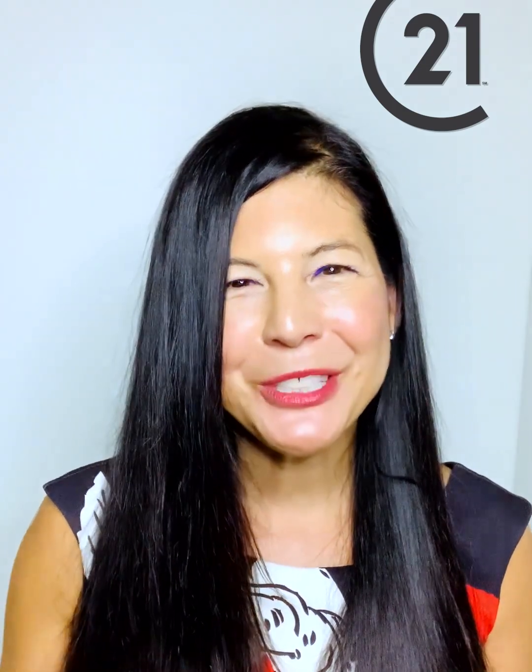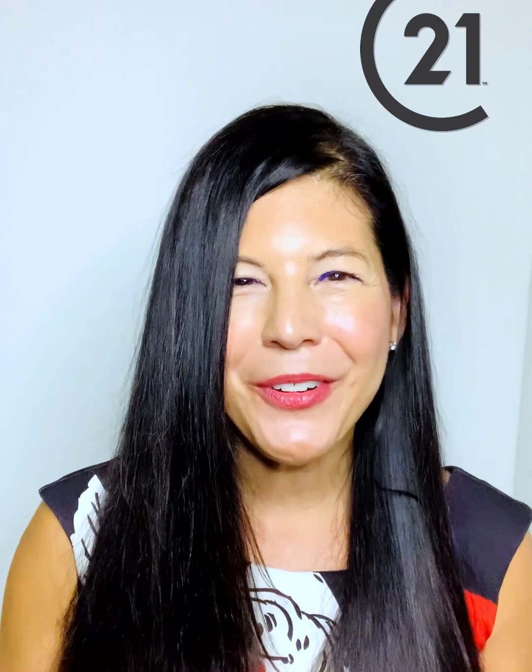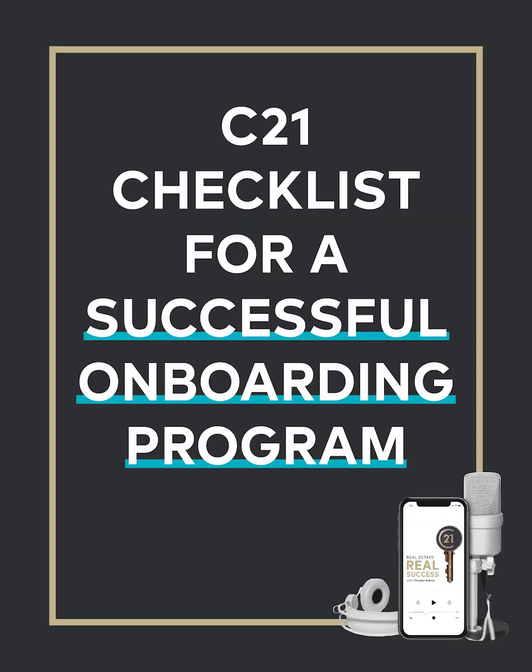Hi, everyone. Proper onboarding is critical to bringing new agents onto your brokerage. I'm Chioko Kikino, Vice President of Brand Expansion for Century 21 Canada. I'm also the host of the Real Estate Real Success podcast. Let's get started. Here's your C21 checklist for a successful onboarding program.